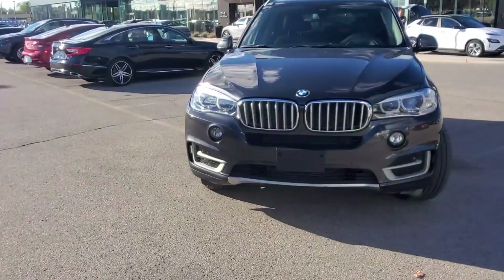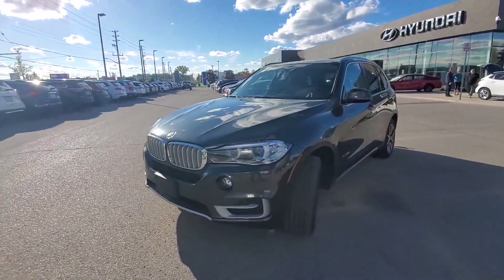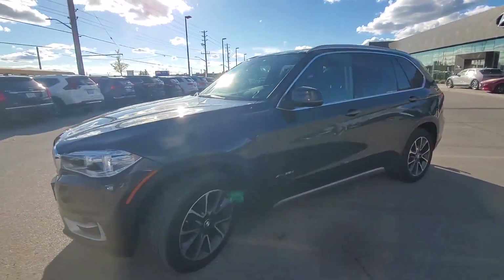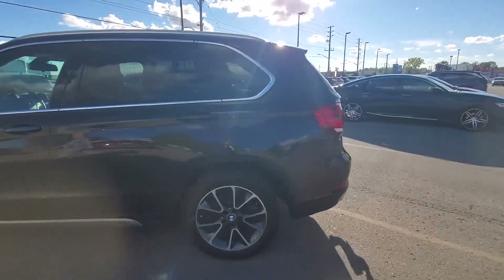Hello guys, this is Mohammed from Fincher Hyundai. Today we have a 2018 BMW X5 — this car has a little bit over 38,000 kilometers on it. We'll show you the trunk.